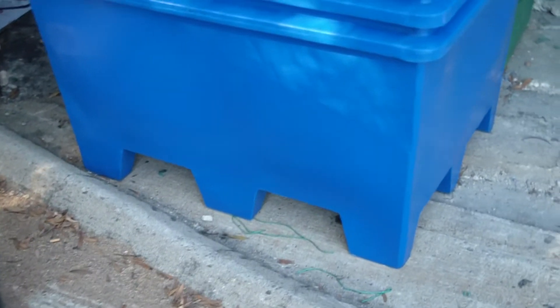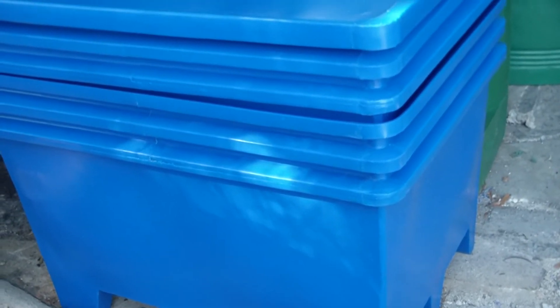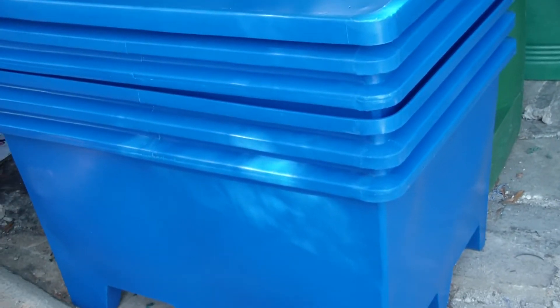This bulk box is a stackable container designed to be lifted by forklifts. As you can see underneath, it's designed for the forklift to go into, and when not in use they nest inside each other to save space.